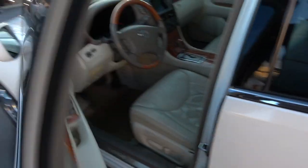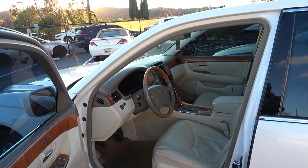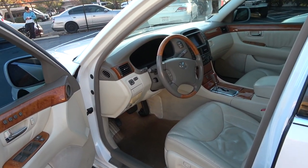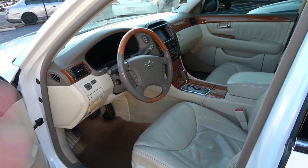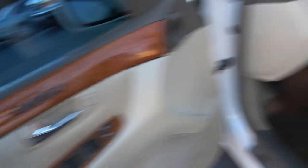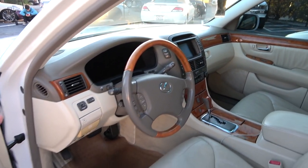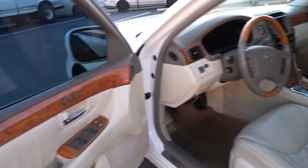Underneath the hood we've got the 4.3 liter naturally aspirated V8 producing about 290 horsepower and 320 pound-feet of torque. Hopping into the interior, this is really where the LS shines, because this is the flagship Lexus model and it has by far the nicest interior Lexus offered at the time. Everything in here is really high quality — we've got leather door panels, leather seats, leather center console, and nice wood trimming throughout, with a beige-on-wood-brown interior.